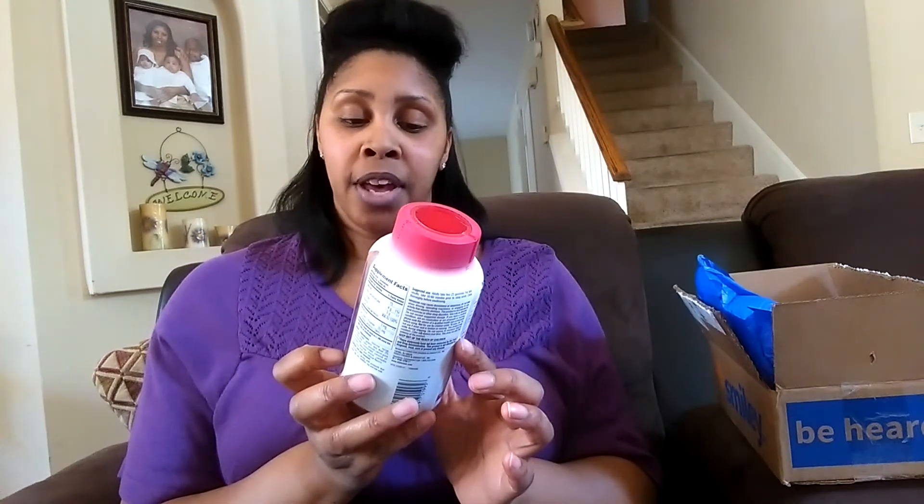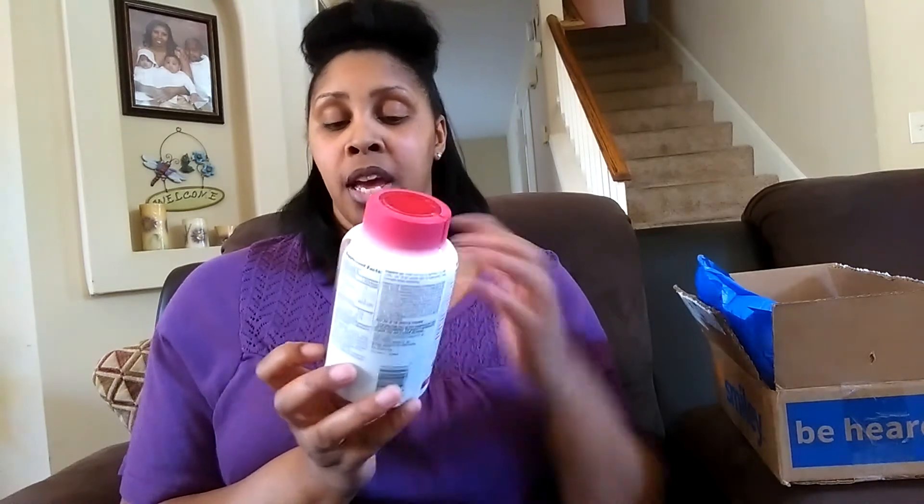This is for sleep, so it has three milligrams of melatonin. If you don't know what melatonin is, it's a natural sleep aid — it just helps you sleep better. It also has vitamin D in it. You take two of these 30 to 60 minutes before you go to sleep so it'll help you rest better. There are 90 gummies in the container.